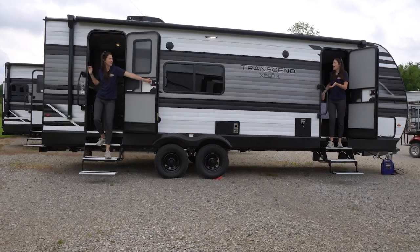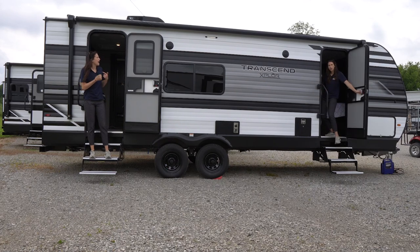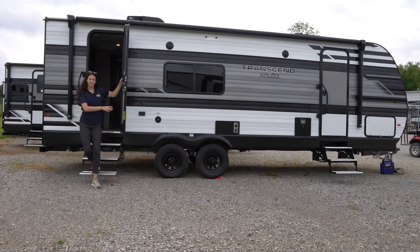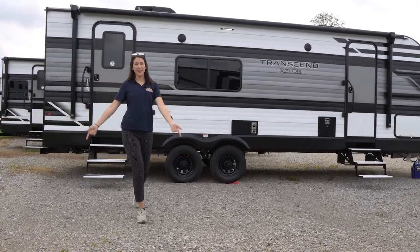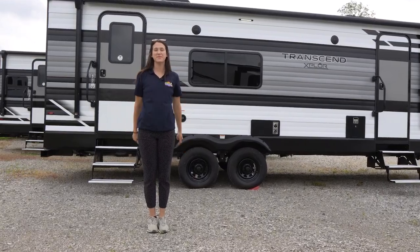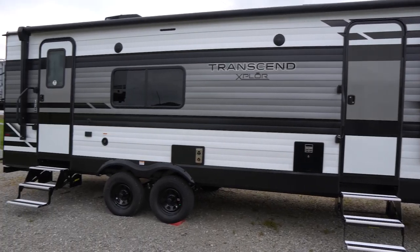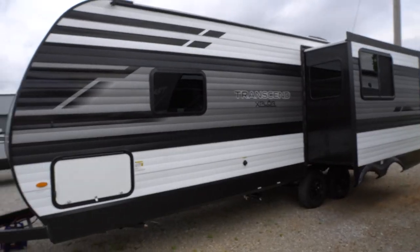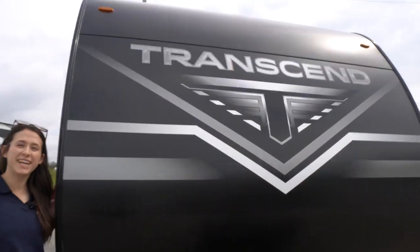Welcome back! My name's Amanda here with Cookville RV Marine, and today we're taking a look into this 2022 Grand Design Transcend 231RK. Let's get going.